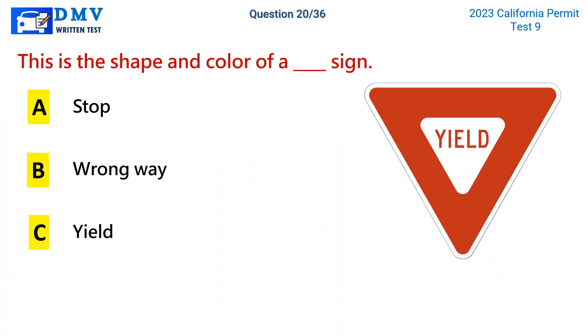Question 20. This is the shape and color of a sign. a. Stop. b. Wrong way. c. Yield. The correct answer is c: Yield.